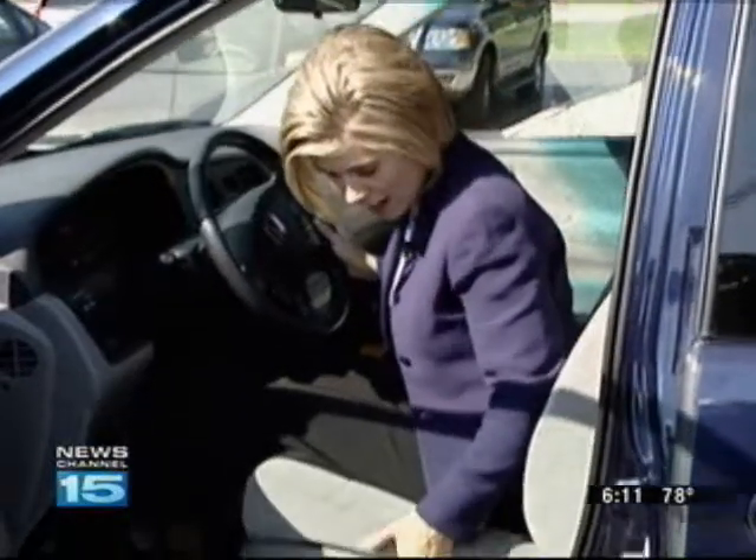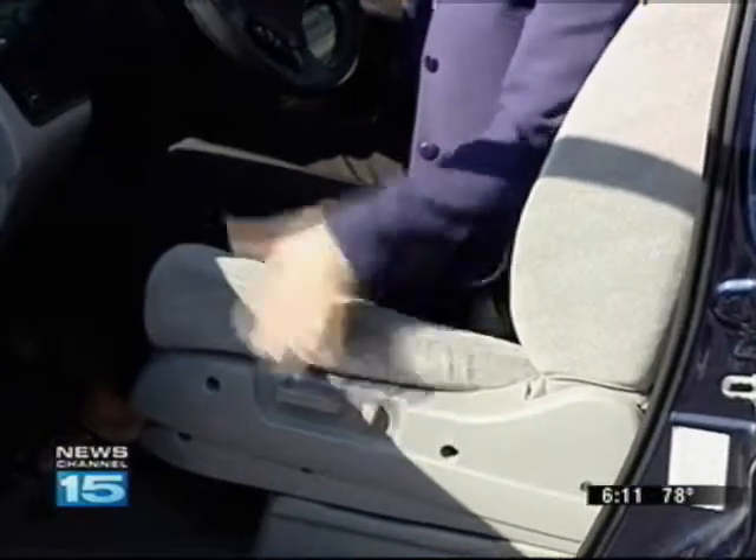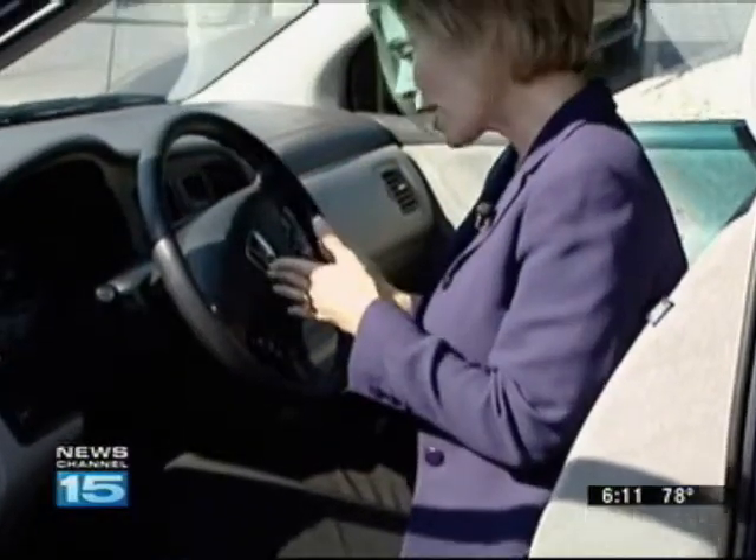Dr. John Brandenberger says this is a common scenario. An elderly woman is short, and she gets shorter with age. When she drives, she has to scoot the seat all the way up to be able to reach the pedals. Then she gets into a crash, the airbag deploys, hits her in the chin and knocks her head back. She actually dies from a skull fracture, not the crash itself.